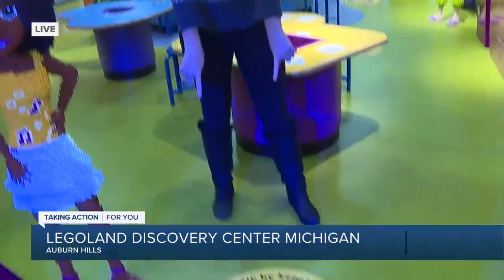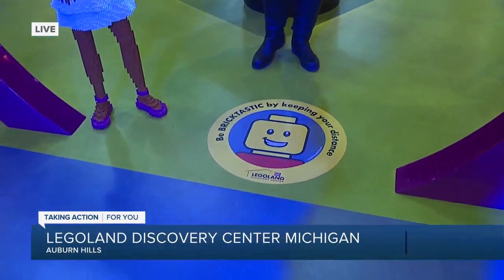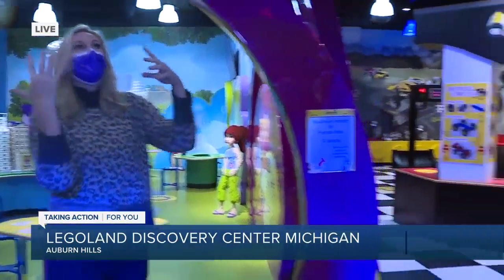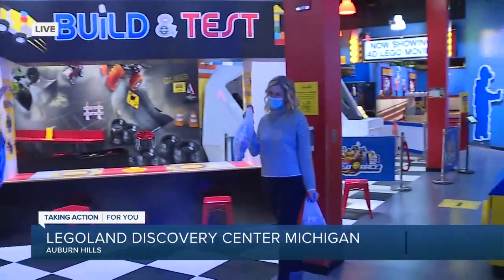There are spots on the floor reminding us to keep our distance, but somebody I want to try to get a little bit closer to is Debbie. Because Debbie, where are the Legos? Good morning.